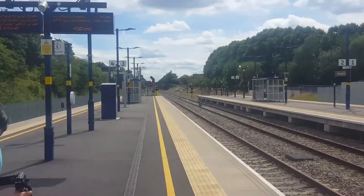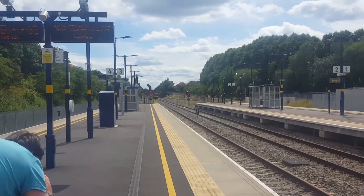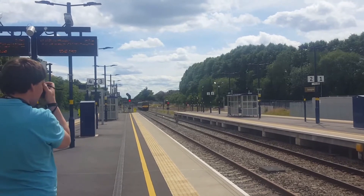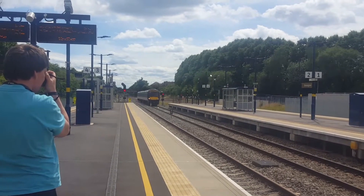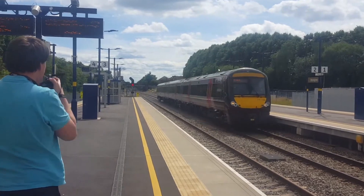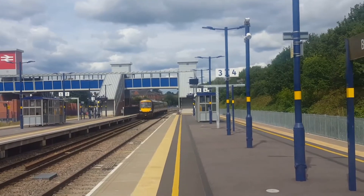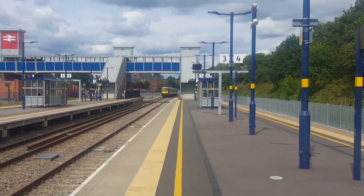Passing through extremely early now is a Turbostar from Cardiff to Nottingham — 170 106 — passing through about three minutes early.